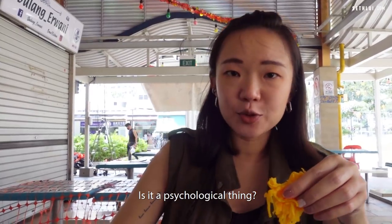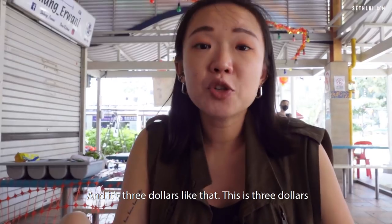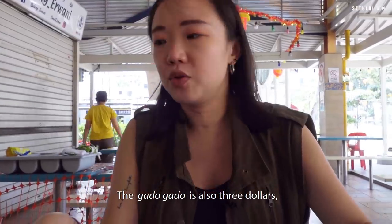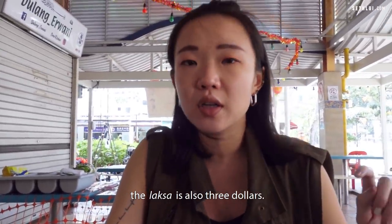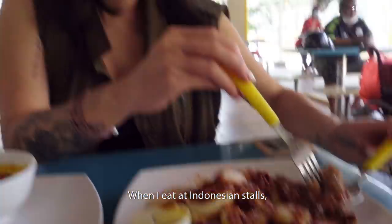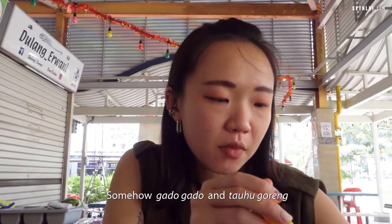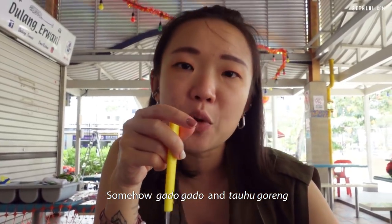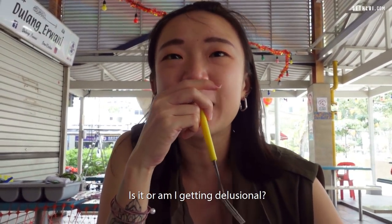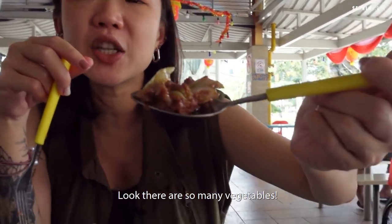I guess it was designed to eat that way. It's $3, and the gado gado is also $3, and the laksa is also $3. I love gado gado — like when I eat at Indonesian stalls I also order gado gado. Somehow gado gado and tau hu goreng feels like a less sinful way to eat peanuts. Definitely delusional — look, it's so much vegetable!